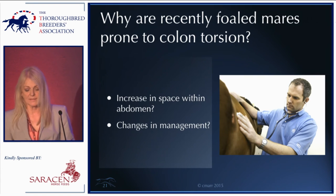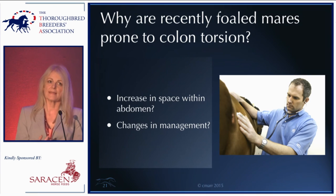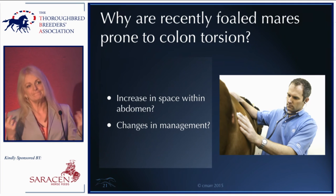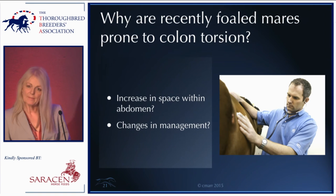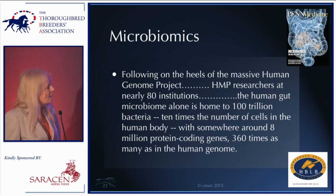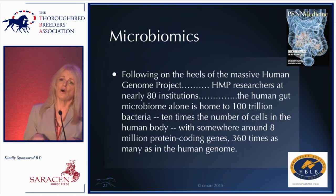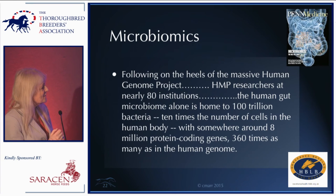What makes recently foaled mares prone to colon torsion? The simple explanation often given is that after foaling there's more space in the abdomen, allowing the colon to move around. But possibly more likely, the other physiological changes that accompany foaling are contributing. This is an exciting new area — microbiomics — with a massive expansion in our knowledge of gut bacteria in the last ten years. The human gut has 100 trillion bacteria — everyone has ten times more bacterial cells within them than human cells.